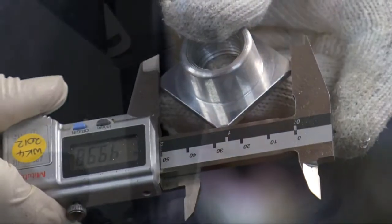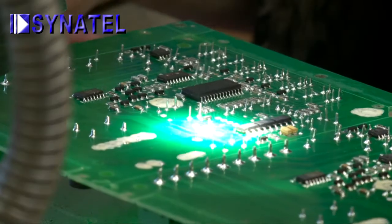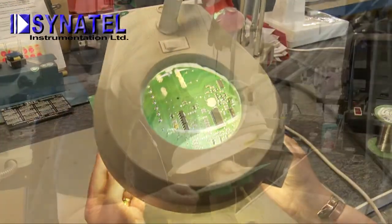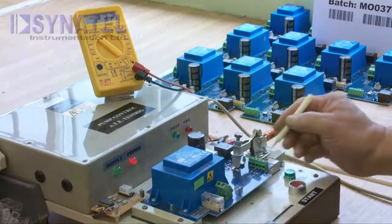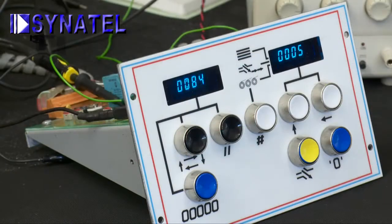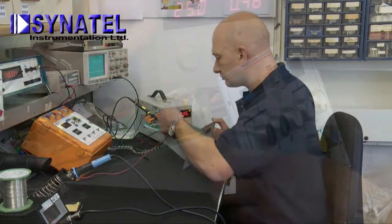All of the company's products are thoroughly quality checked at all stages of manufacture, with final testing and soak testing carried out by skilled technicians prior to dispatch. Tested not just to meet, but to exceed the most rigorous international quality standards.